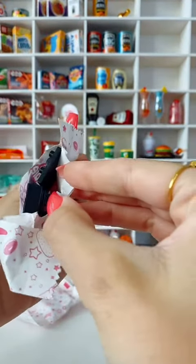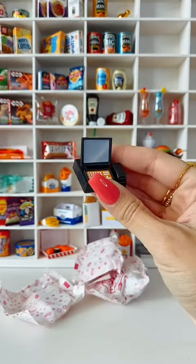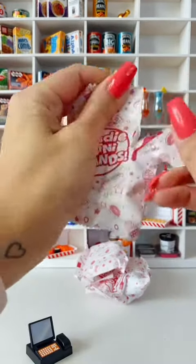First up, we've got the cash register. This is a duplicate, but it is super cute. I love this one — I think it's adorable.